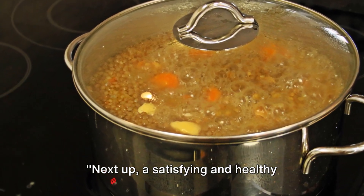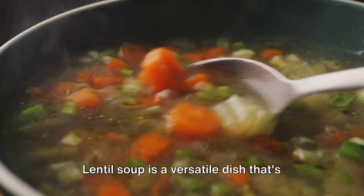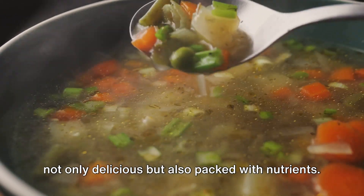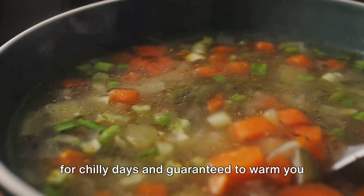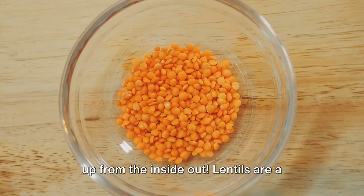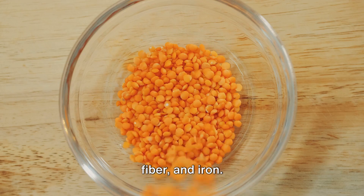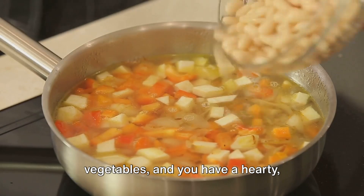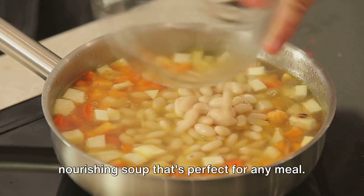Next up, a satisfying and healthy choice: lentil soup. Lentil soup is a versatile dish that's not only delicious, but also packed with nutrients. This creamy and flavorful soup is perfect for chilly days and guaranteed to warm you up from the inside out. Lentils are a great source of plant-based protein, fiber, and iron. Combine them with a variety of vegetables and you have a hearty, nourishing soup that's perfect for any meal.